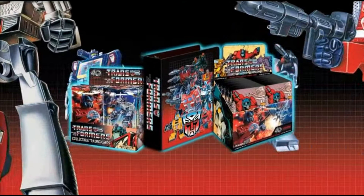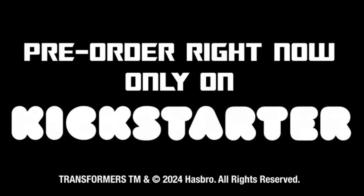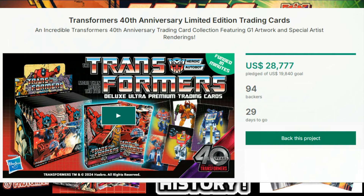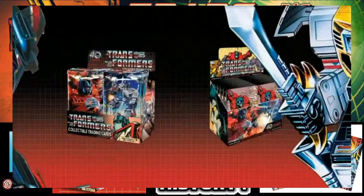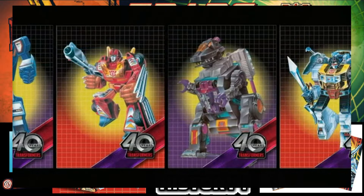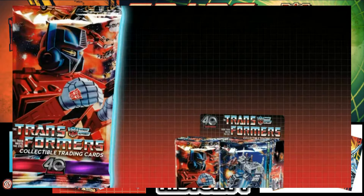This is the Transformers collectible you've been waiting for. Today is Transformer Thursday and we have a big Transformers Kickstarter dropping today — Dynamite Entertainment and their Transformers 40th Anniversary Trading Cards Kickstarter. There's a lot of exclusive material and a lot of cool things that us hardcore Transformer fans can pick up.